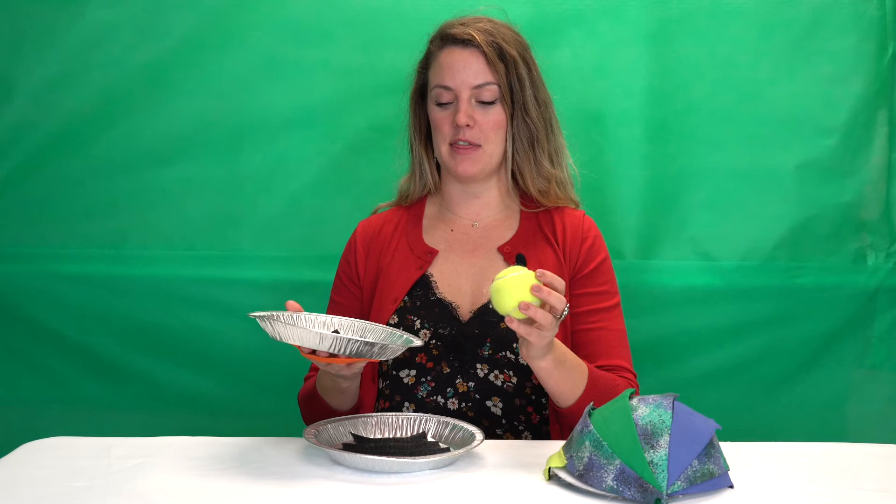For our first activity campers are going to be looking at seed dispersal mechanisms and how the invention of velcro was inspired by one of these seed dispersal methods.